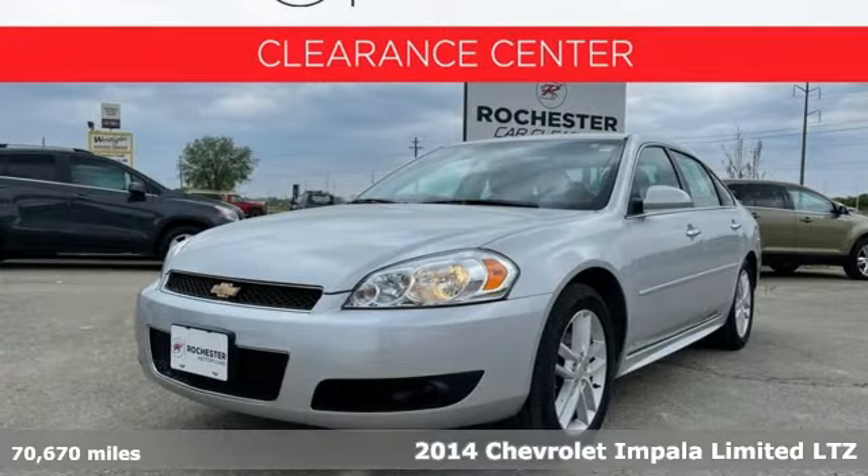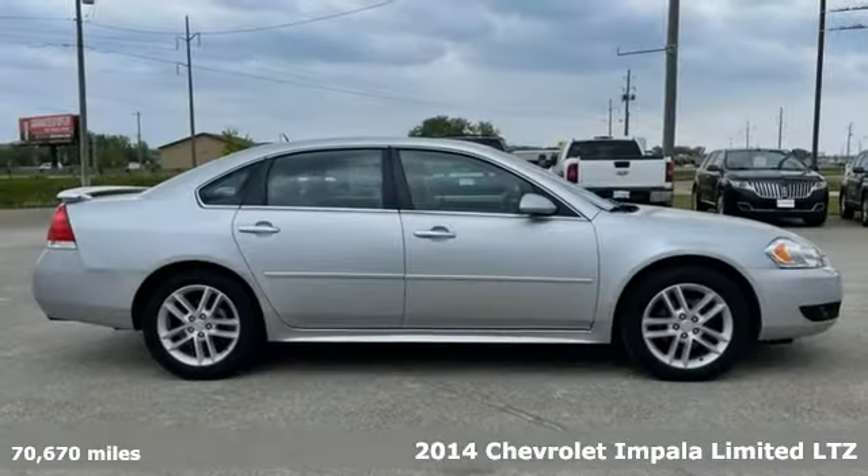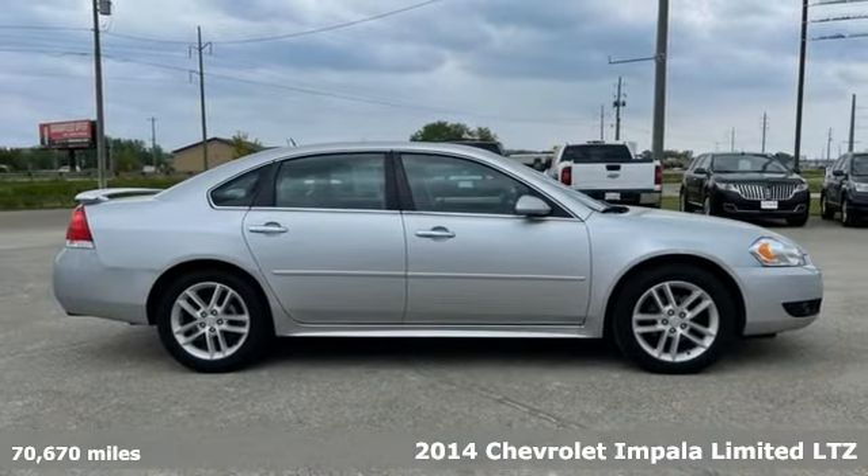It's a 2014 Chevrolet Impala Limited. In a Chevy, the journey matters more than the destination.